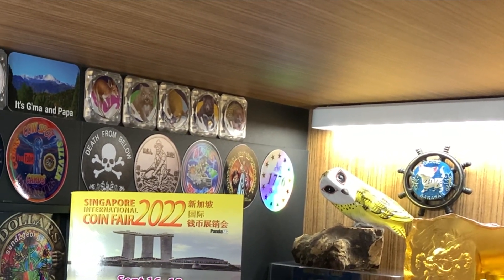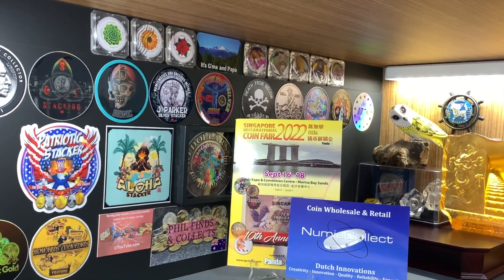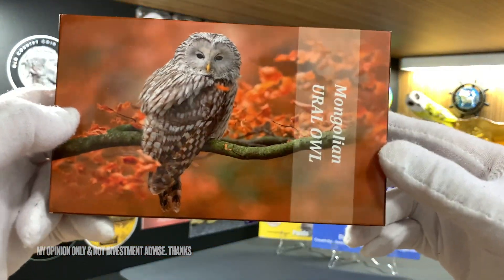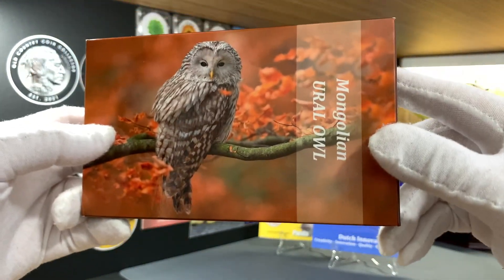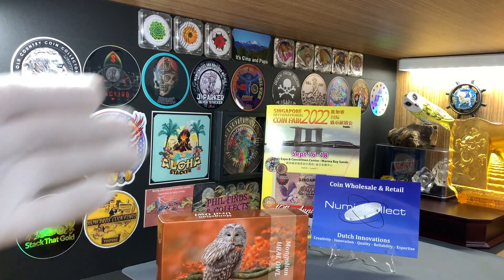This was the last few booths that I visited before I left the coin fair, and I didn't expect to buy any coins from them because they carry really high premium collector coins. Well, as it turned out, this was where I scored my best deal of my visit, and I scored this beautiful Mongolian owl from Numis Collect. They were also kind enough to do an interview with me, so I hope you enjoy that.